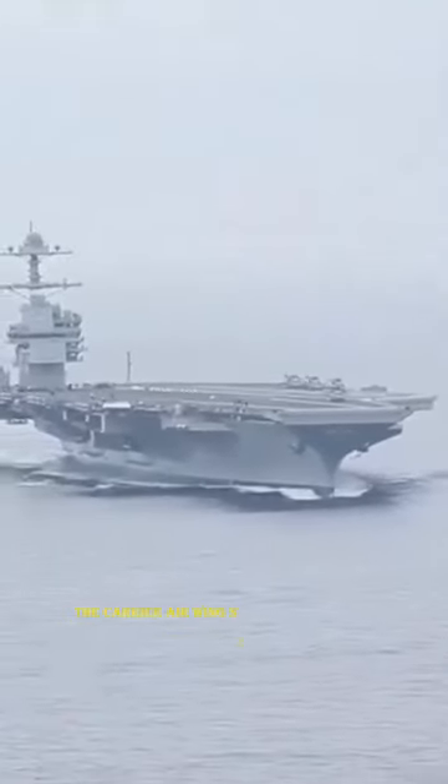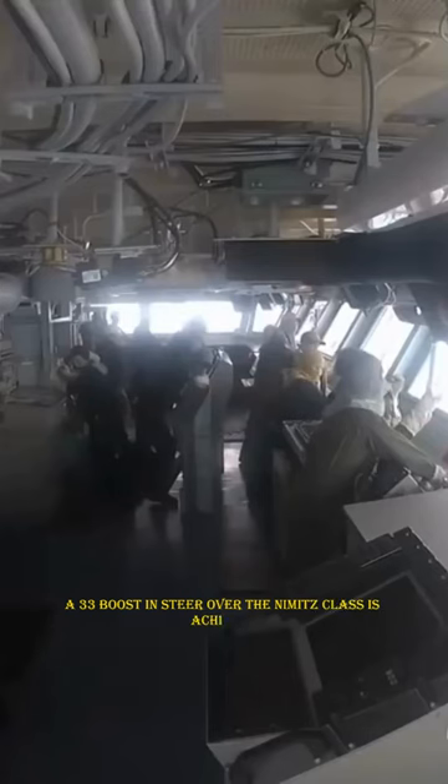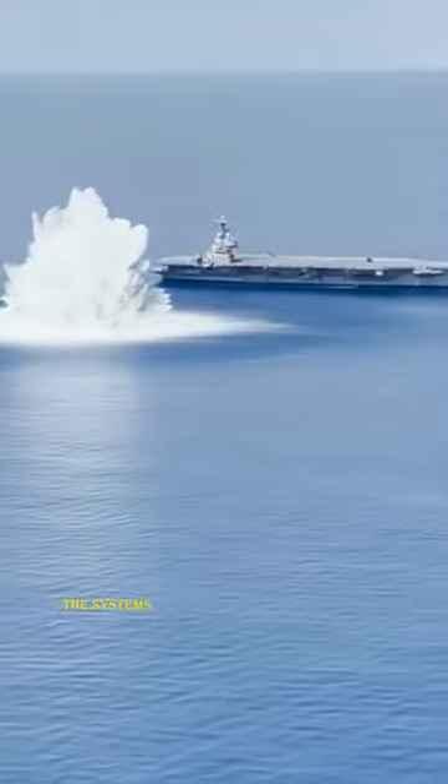The carrier air wing striking capability while it is en route. A 33% boost in sortie rate over the Nimitz class is achieved because of the ship's systems and designs being tuned to enhance it.